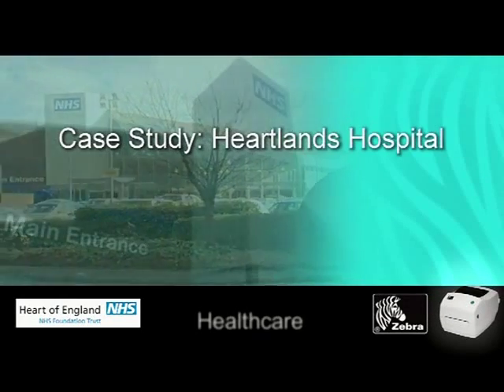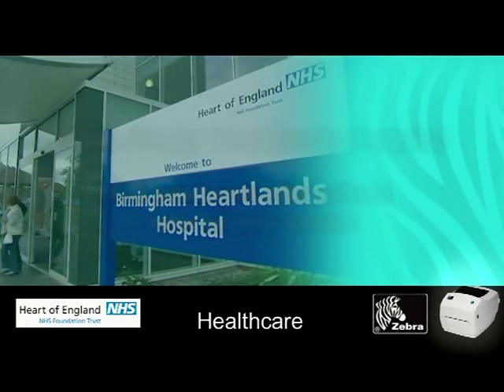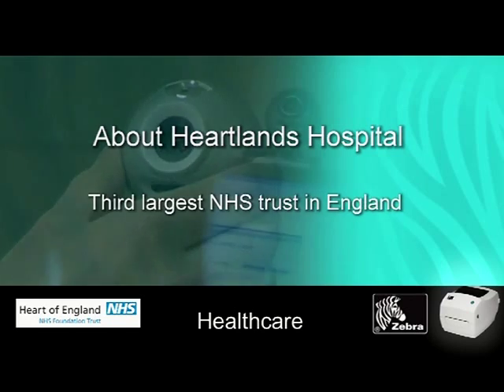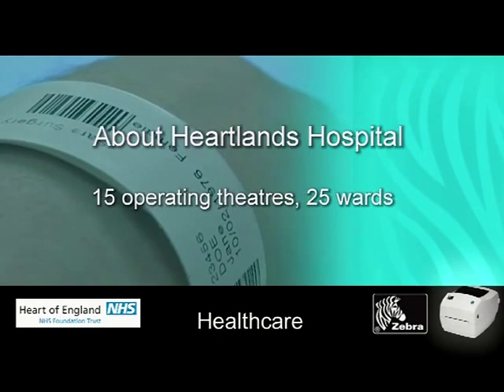Zebra Technologies have produced a short film to case study the RFID system used by Safe Surgery Systems Ltd. in Birmingham Heartlands Hospital. Safe Surgery Systems chose to work with Brenmore RFID wristbands alongside the Zebra printers, and we would like to thank Zebra for allowing us to show this film.